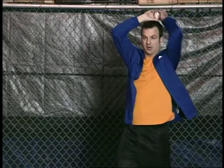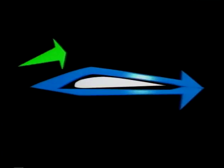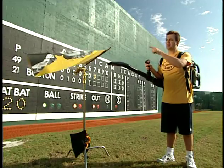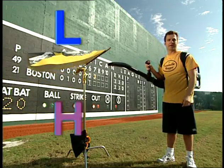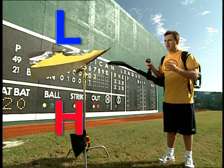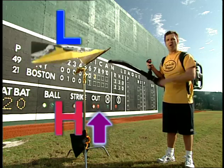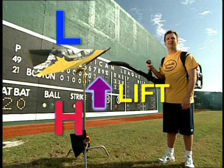Bernoulli's Principle works for airplanes and for baseballs. An airplane wing is curved on top and flat on the bottom. To go over the top curve, air has to travel faster than the air passing under the flat bottom. What Bernoulli showed was that as a gas or liquid moves faster, its pressure lowers. That means the pressure above the wing is lower than below, and areas of higher pressure exert a force in the direction of lower pressure — for a wing, we call that force lift.